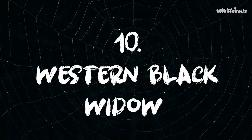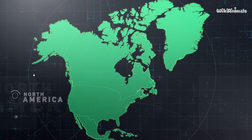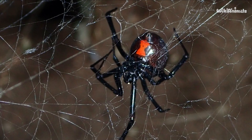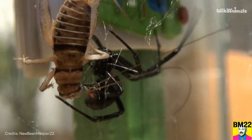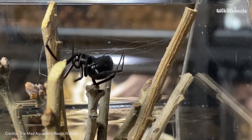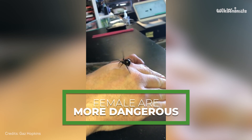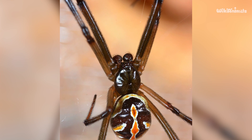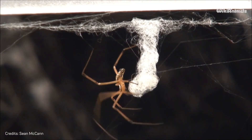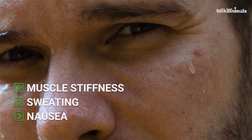Number 10: Western Black Widow. The Western Black Widow lives in North America and can be found in forests and swamps. You'll see it in the middle of its web, always upside down, waiting for an insect to fall into its trap of powerful adhesives to extract their fluids. Females are more dangerous because they are larger and have fangs that can easily penetrate human skin. Their venom acts as a neurotoxin, causing symptoms that typically include muscle stiffness, sweating, and nausea.